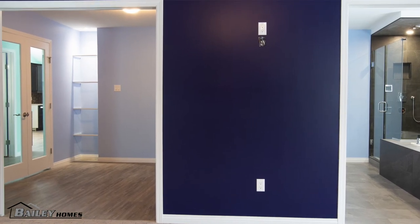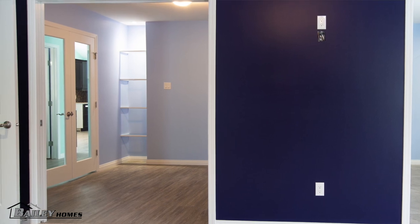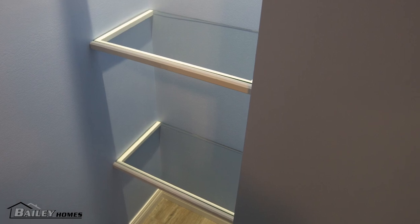There are two French doors leading into the sitting room that will later be turned into a nursery. In the corner of the sitting room there is also another custom touch — glass shelves.